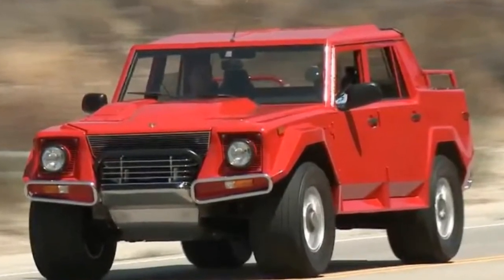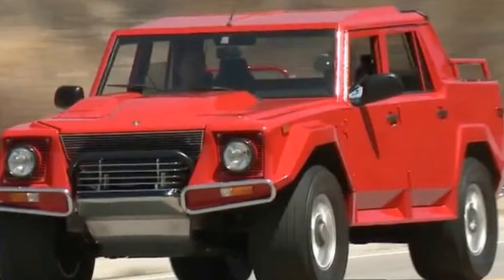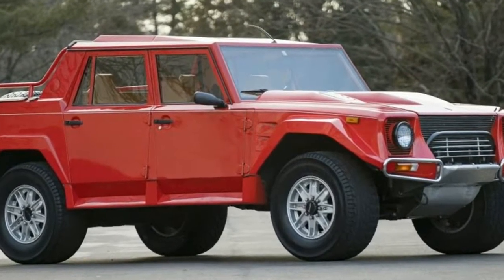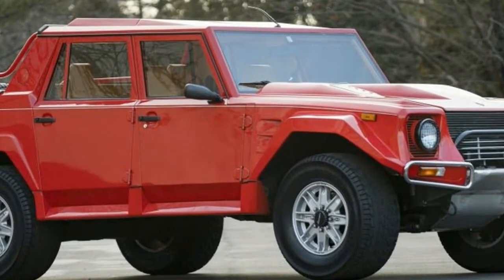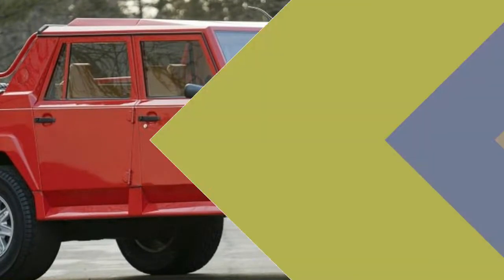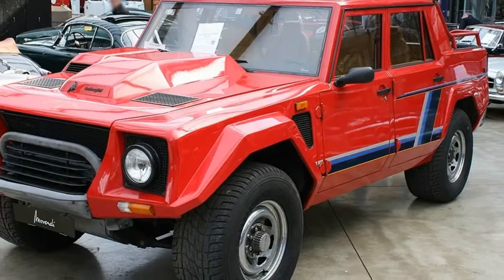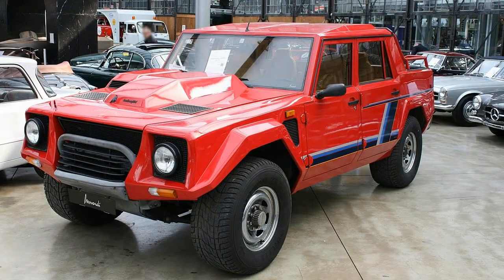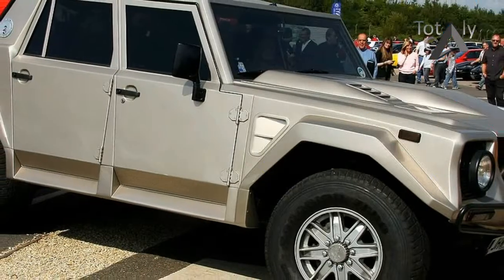The SUV officially debuted in 1986, featuring a 450-horsepower V12 lifted straight out of the Countach. The LM002 was comfortable in every environment thanks to its trio-locking differentials, four-wheel drive, and Pirelli Scorpion tires specifically developed for the vehicle.